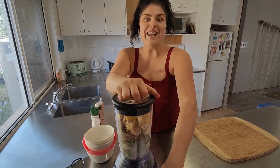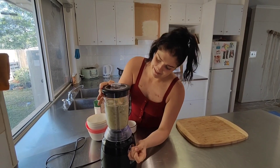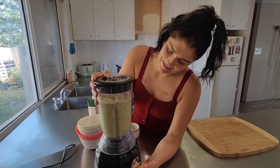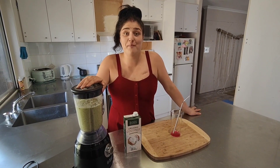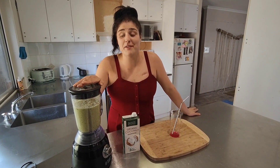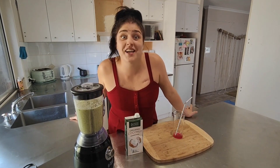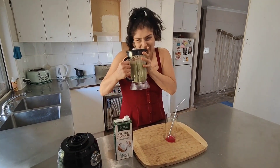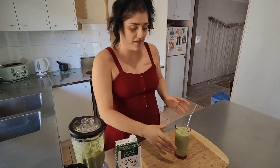The next thing you want to do is blend it. Great thing about this smoothie — it's jam-packed with fiber, vitamins and minerals, so much good stuff. And if you put spinach in it, it's good because you can't taste it. It smells so good. Now for the taste test.